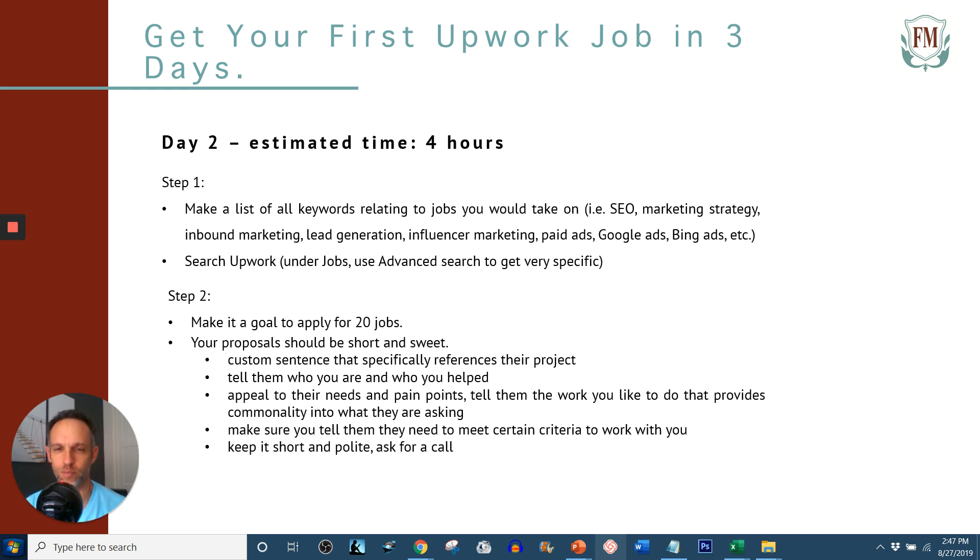I don't care what your price is or how attractive your offering is. If you don't give me something specific to my job, you're gone. So the first sentence right off the bat should reference their project specifically. The four hours — about three of those four hours comes from reading through the actual job description, something most freelancers don't do. They just look at the title and apply. Read through it. Apply with a custom sentence right off the bat.